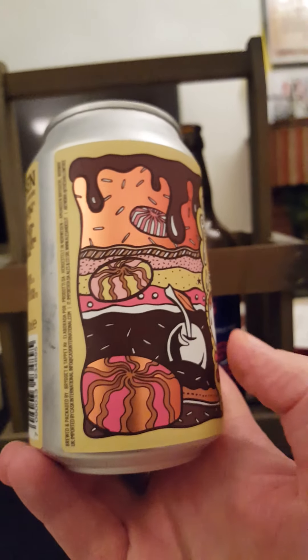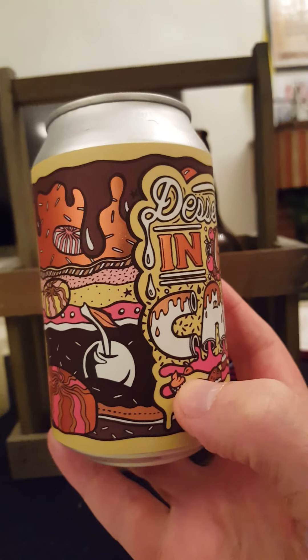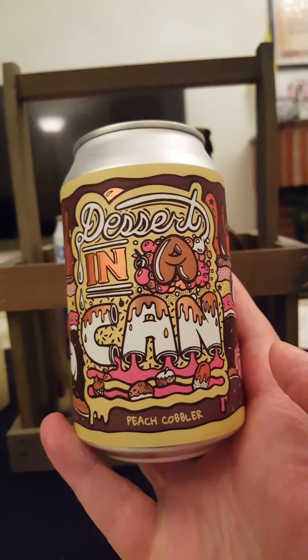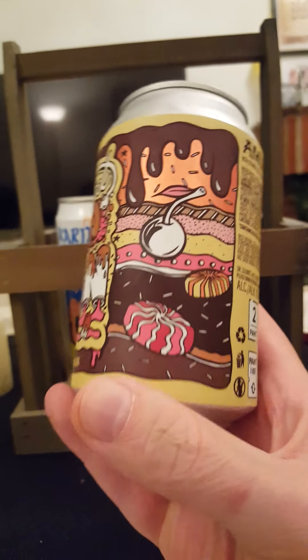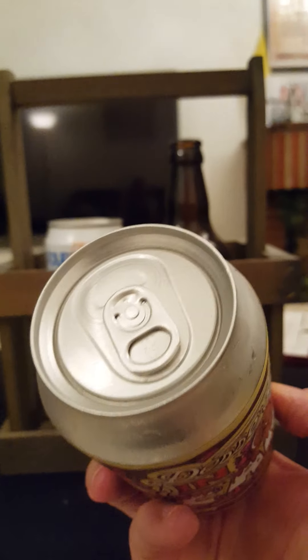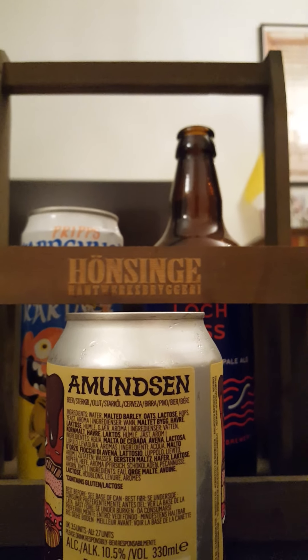Another one from the Dessert in a Can series — their pastry stouts from Almondy Brewery. The artwork is the same style as most in the series: very nice, playful, cartoonish, full of sweet imagery. There's a 360-degree lid, as Almondy used to have — let's pop that lid and see what we get.